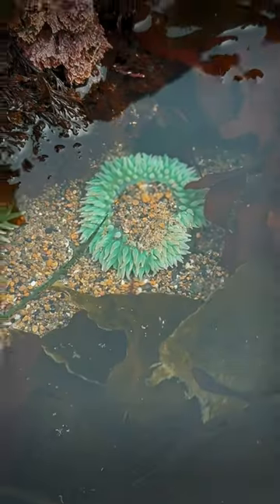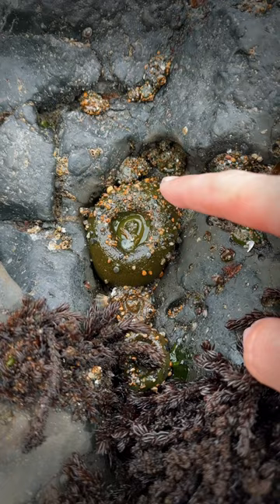You are not going to believe what I'm about to show you. This is a green sea anemone, and this is what they look like outside of water. But watch what happens when you touch them — they close right up, and they do this for three reasons.